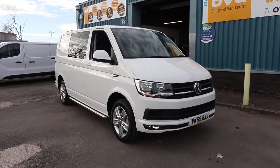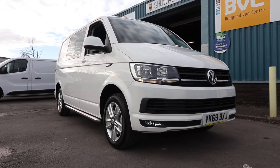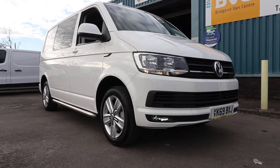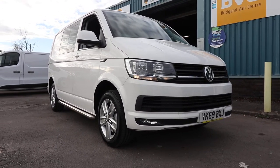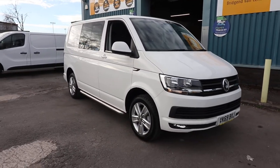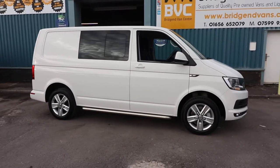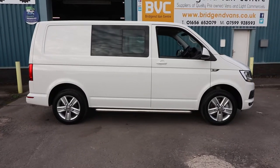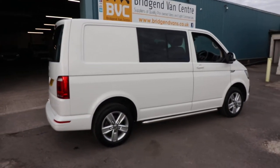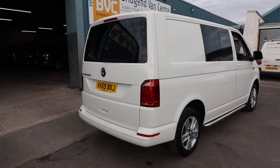Here we have for sale our October 2019, 69-plate VW Transporter. This is a T6 shape, T32, which means it's got a 3.2-ton gross vehicle weight. It's the 2.0-litre TDI, 150 brake horsepower, Highline, short wheelbase, Combi, six-speed manual van. In this video, we'll walk around the van and have a look inside, showing you the spec that you get as standard on a Highline Combi of this age.